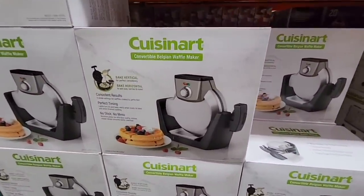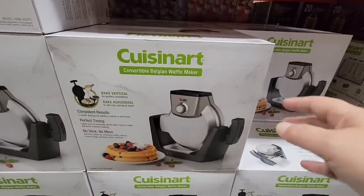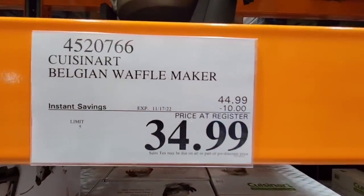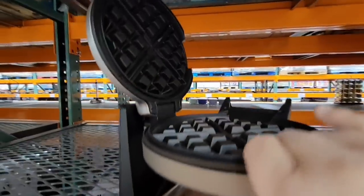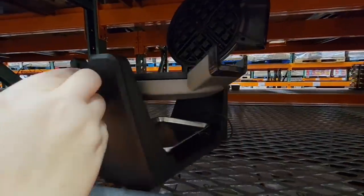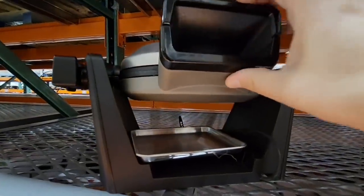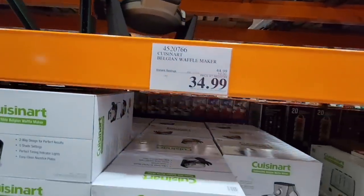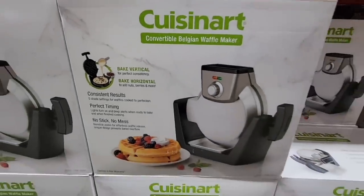Now the Cuisinart Belgian waffle maker. This is really cool — it's convertible, kind of like old fashioned style. I love the size of these — you make those nice thick Belgian waffles. This is on sale until the 17th for $34.99. Look at the size of it — you can make your waffles standing up or turn it vertical, so many uses for this. You can see where the steam lets out — this would make some really great Belgian waffles.